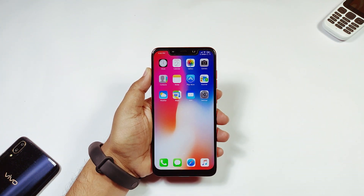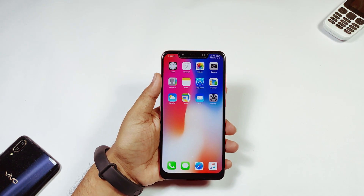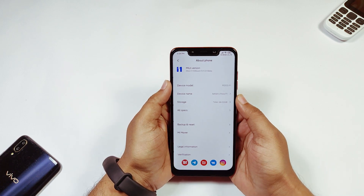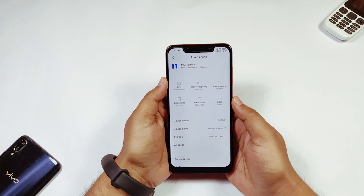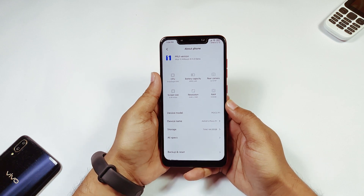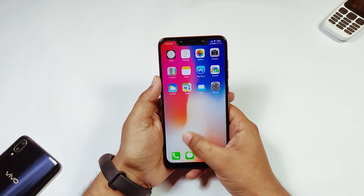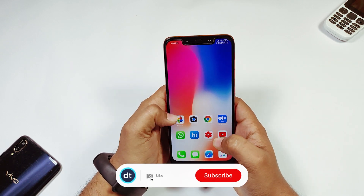Hey guys, welcome back to my YouTube channel. Today I have the Poco F1, on which I have installed MIUI 11. The ROM name is MI Room and its version is 9.11.21 beta, which is the latest. I have been using it for three days now and it is seriously very good — even though it is a beta, it is also very stable. I have made a complete video which you will find via the eye button. So let's see what new features we get.